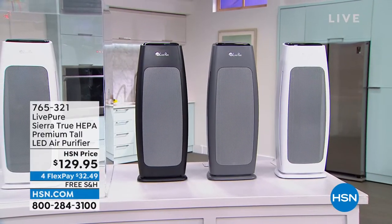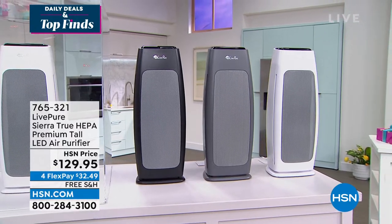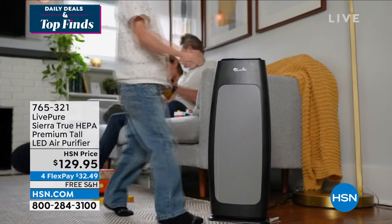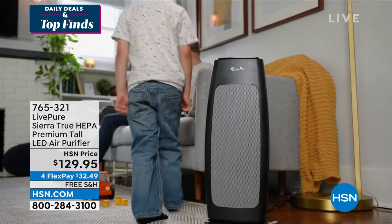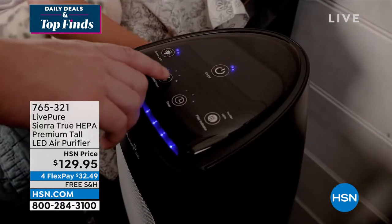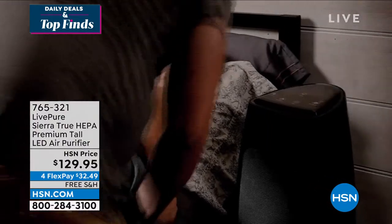I want to start out by giving you a sneak peek at an air purifier we have coming up in this hour. I have a lot of allergies, and my daughter does as well. I've had air purifiers in my home — my apartment, my condo, my house — probably since the 80s. Technology has really gotten better and better, and the price has gotten more and more affordable.